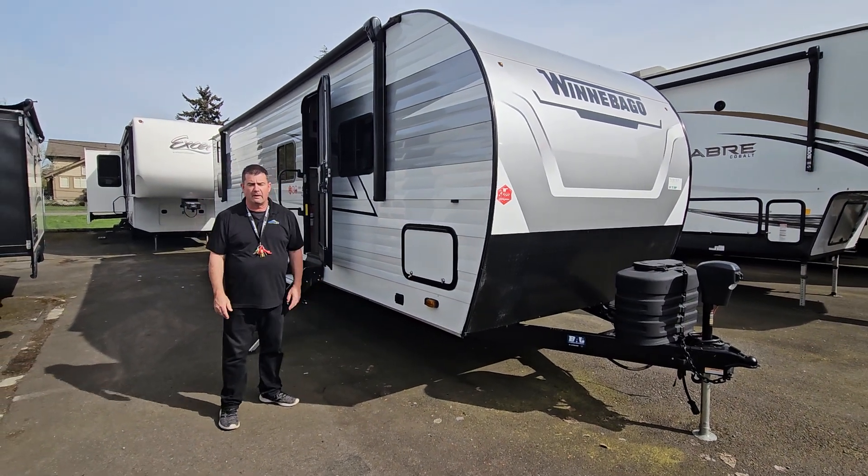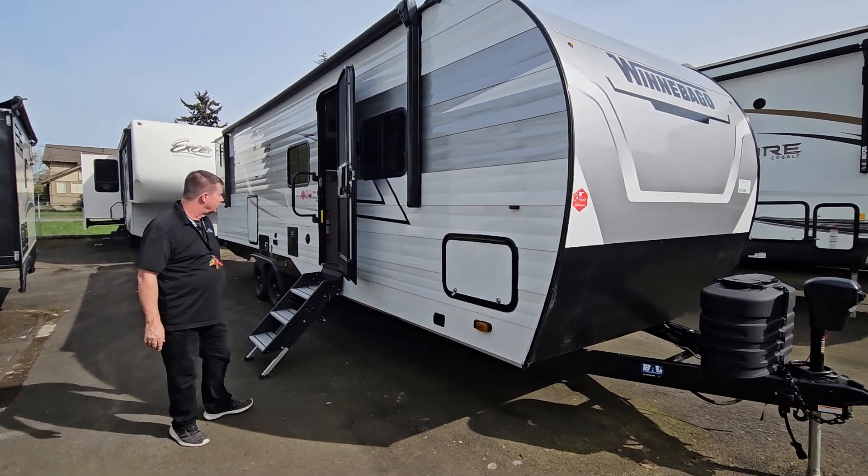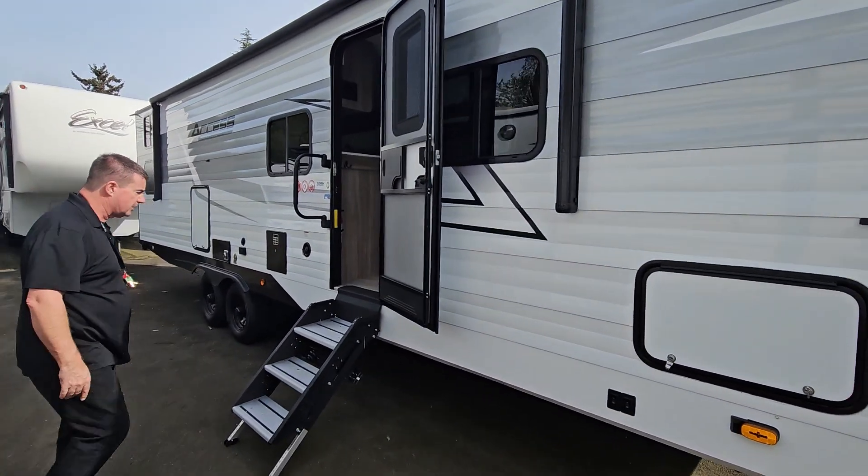Hi everybody, Mike Canning, Johnson RV, Fife, Washington. We're looking at an Access 30-foot bunkhouse travel trailer — a real nice trailer with a single slide. Let's go on in and check it out.